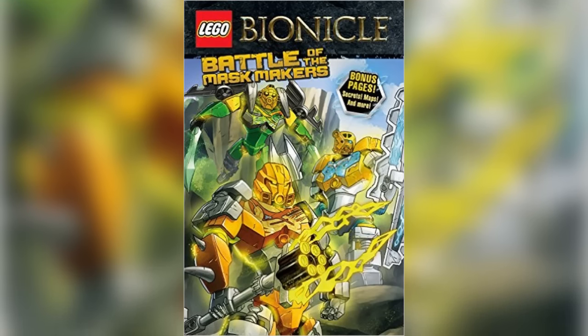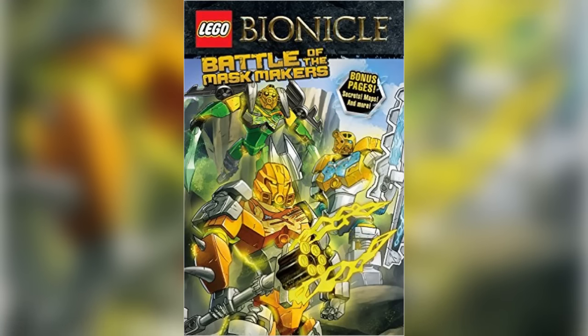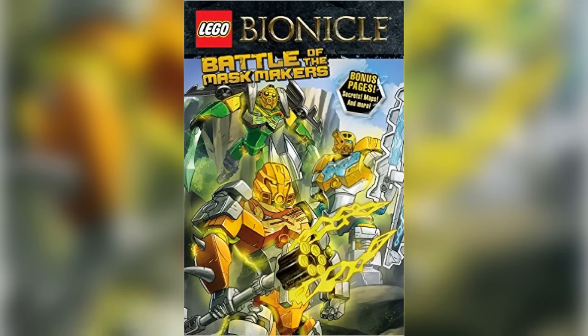Let us know what you guys think about this cover either in the comments below or on the TTV message boards at board.ttvpodcast.com. I'm LJ, and thanks for watching.